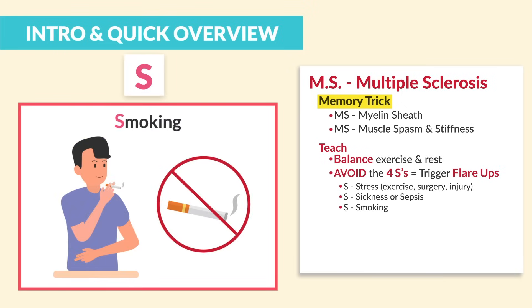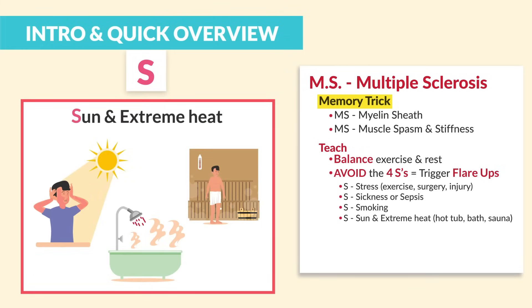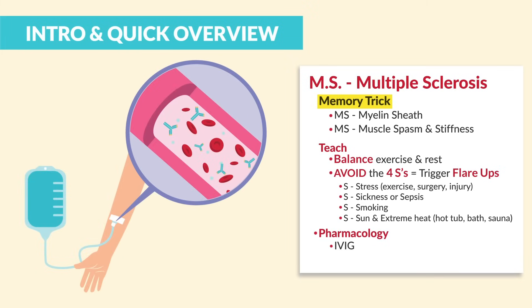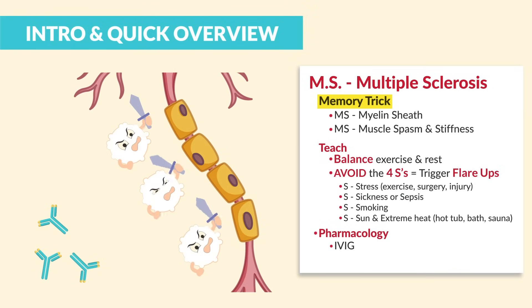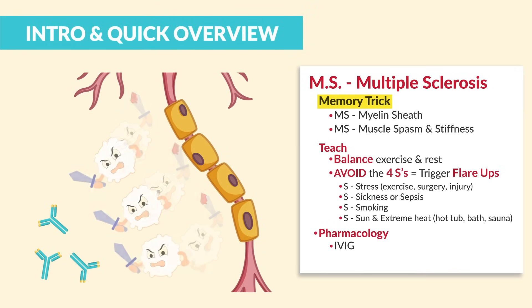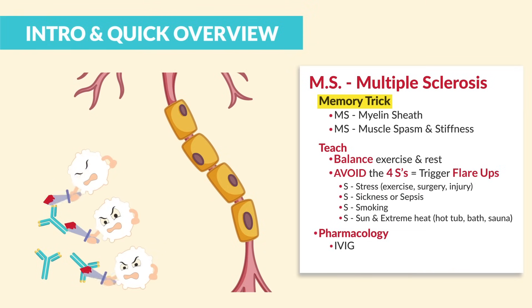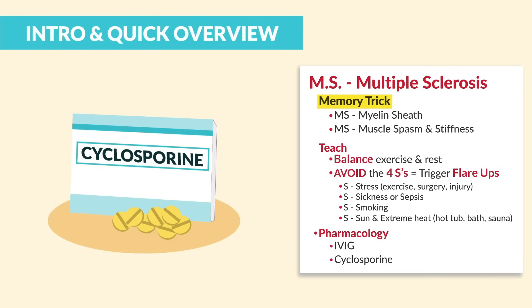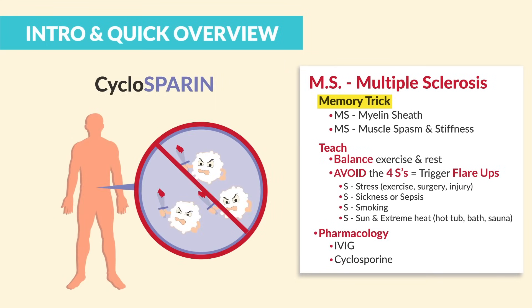The third S is smoking — we encourage smoking cessation. And then very lastly, sun and extreme heat — avoid hot tubs, baths, and saunas that are extremely hot. For pharmacology, we use IVIG, which acts like bait so the body attacks this substance instead of the nerve in autoimmune diseases. And then very lastly, cyclosporine — it spares the body from attacking itself with autoimmune diseases.